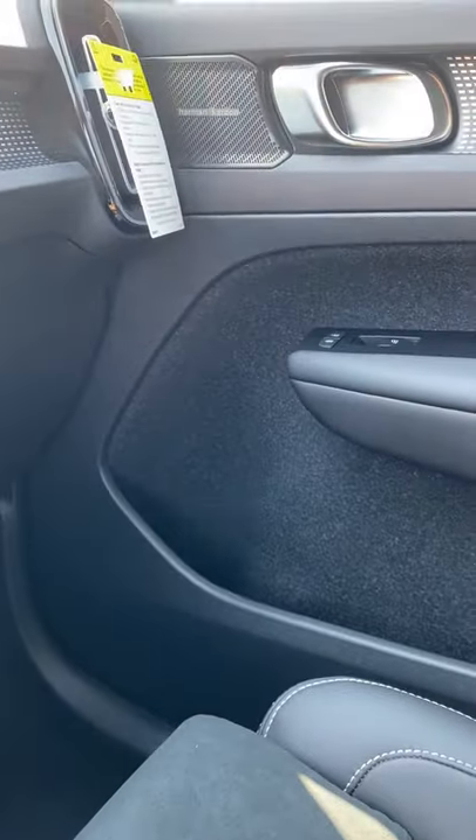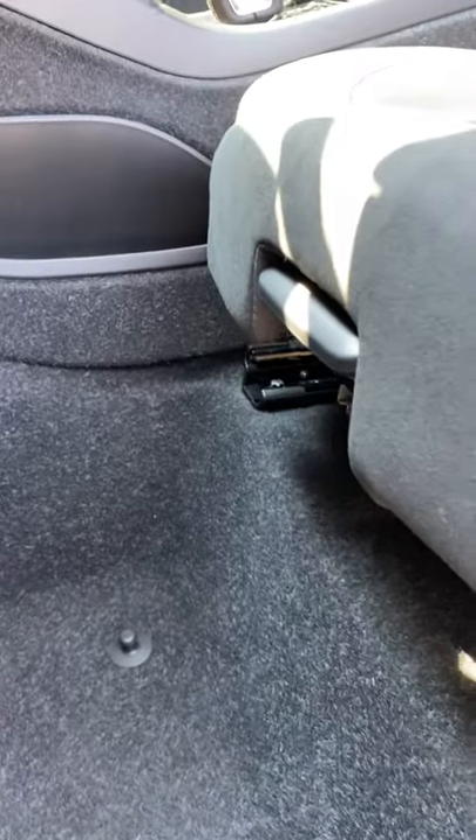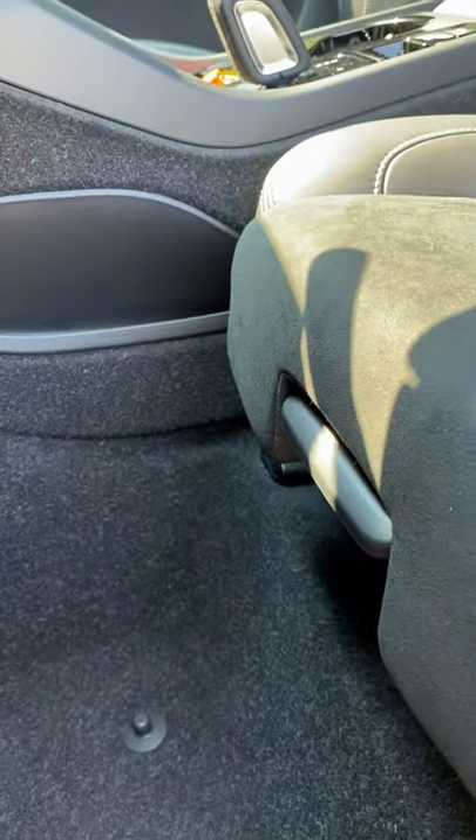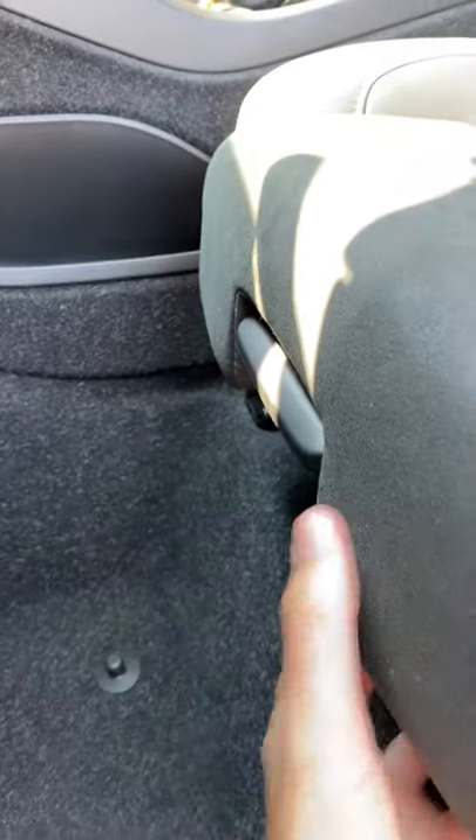All of this space in the doors can be filled with all of your stuff. Lastly, our example does not have it, but many of these XC40s can be equipped with a shelf that slides out from underneath the seat so you can hide your belongings.